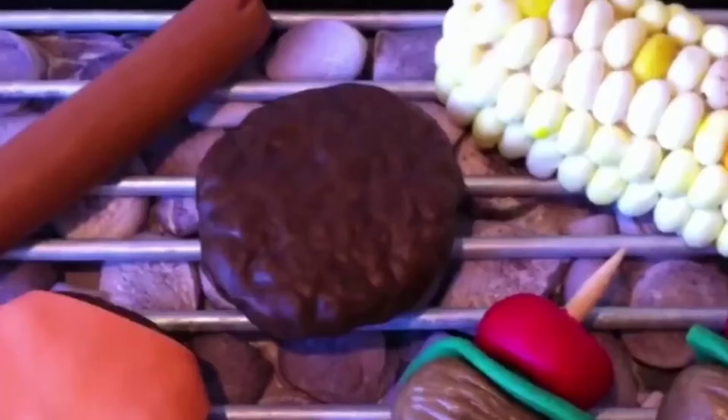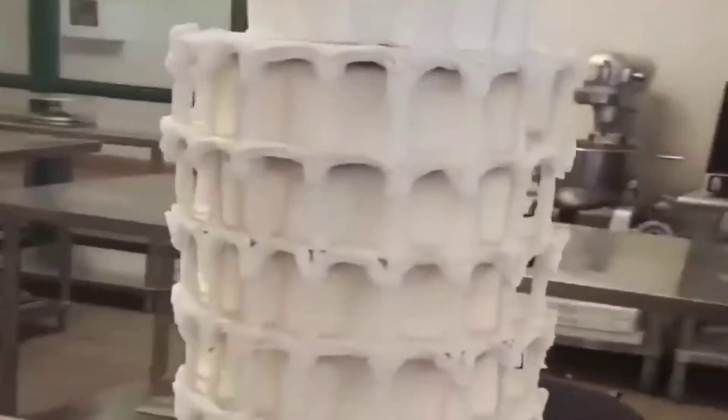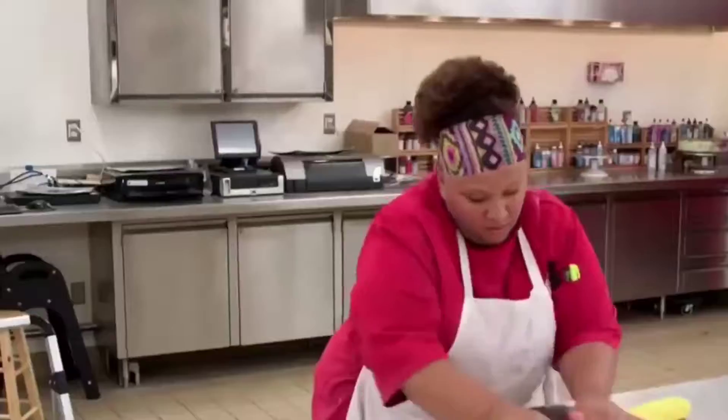The Cake Boss, Buddy Valastro, has experienced his fair share of fame and controversy over the years, but through it all, he's kept baking at the now-famous bakery. There have been some really amazing cakes coming out of the show, and we'll take a look at a few of the most amazing ones. Stay tuned and watch the video right till the end.